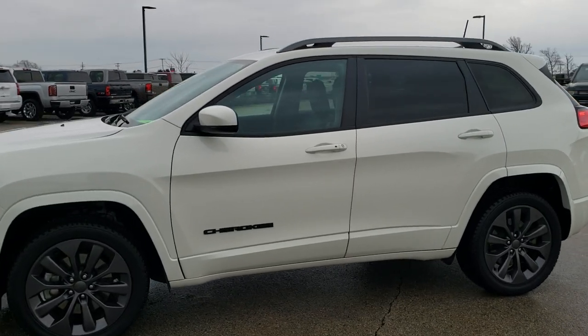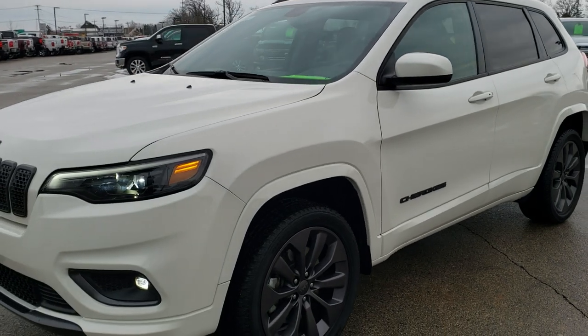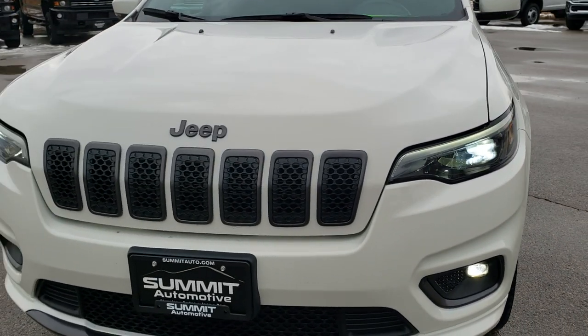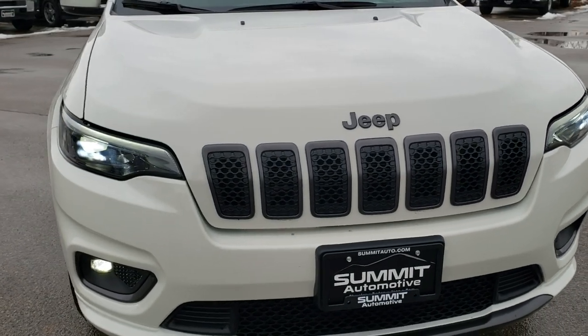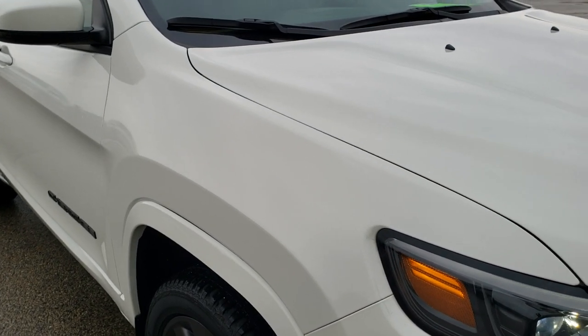This is stock number 9J221B. We are here at Summit Automotive in Fond du Lac, Wisconsin — your new and used Jeep and Jeep Cherokee headquarters.